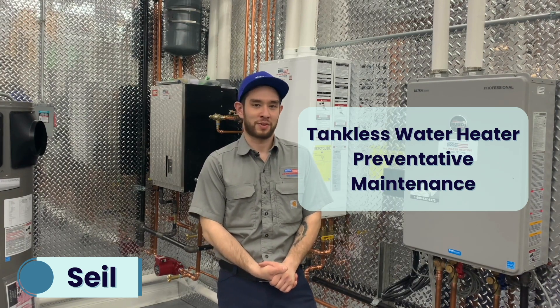Hi everyone, welcome to the U.S. Water Heating Solutions video series. Today we will be talking about getting preventive maintenance for your tankless water heater.